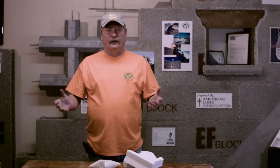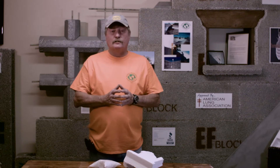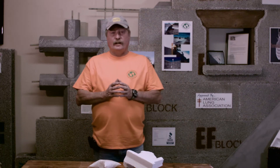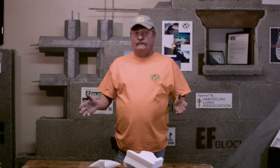Hi, Dan Chouinard with Earth Friendly Building Materials and EF Block. We're a family-owned business, my wife and I. I've been contracting since 1969 with my father, and I took over the business in 1975.